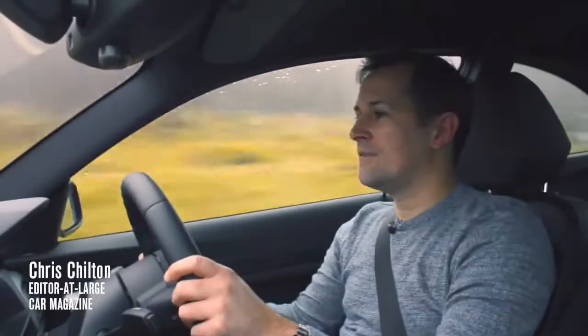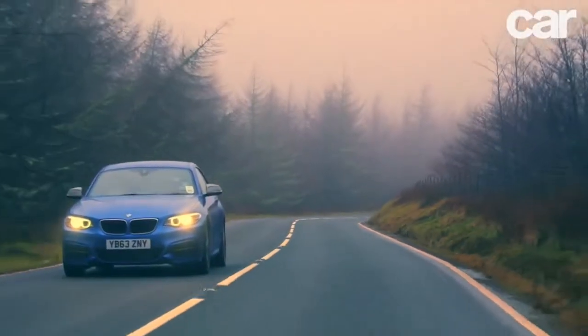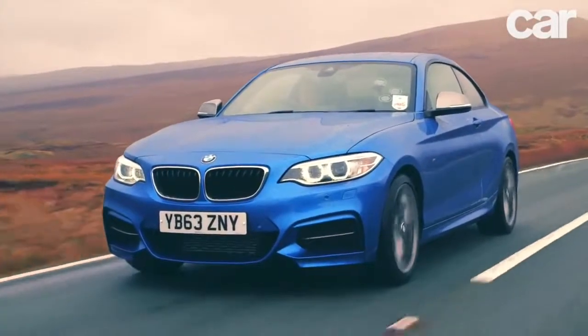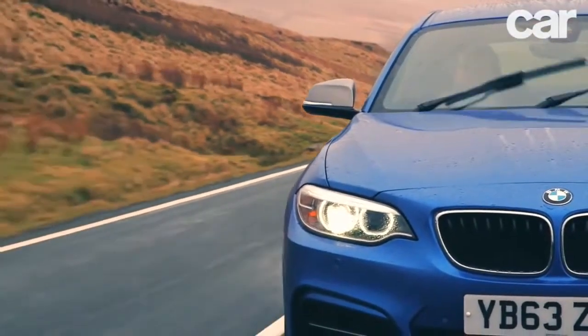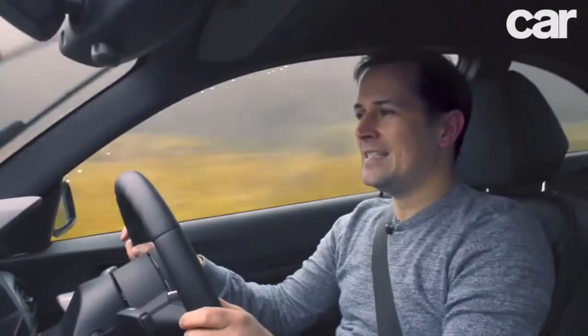Well, it turns out BMW still makes a car for people like us. In fact, they've just built a new one, and this is it — the M235i, and it is brilliant.